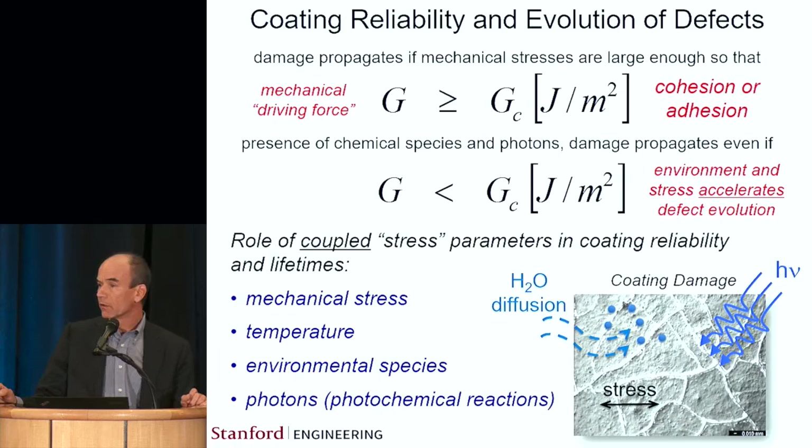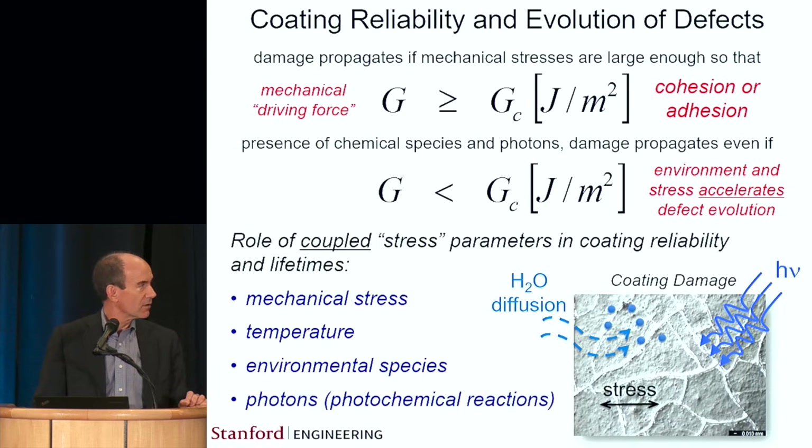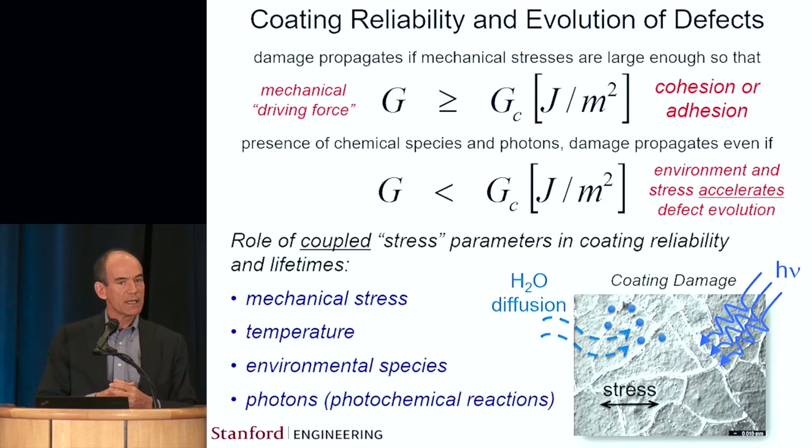Even if you've not exceeded the driving forces — G, that comes from stresses present in a coating, handling, packaging, or whatever — when G exceeds the cohesion energy, the system will fail. But it turns out that if G is less than the adhesion energy, then in the presence of environmental species, incoming photons from the sun, or with increasing temperature, coatings might cohesively crack and debond from the substrate.